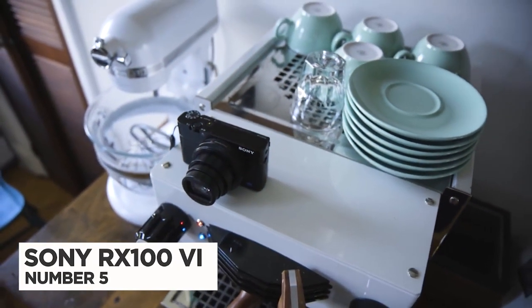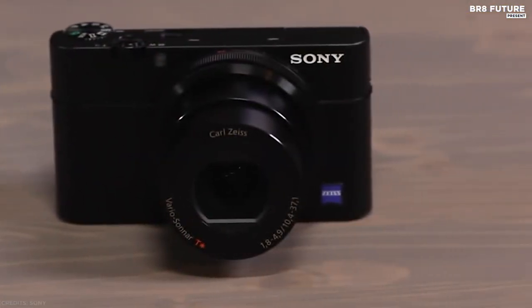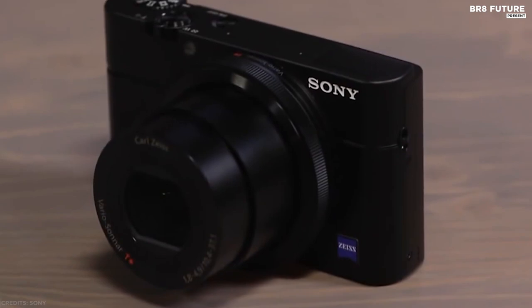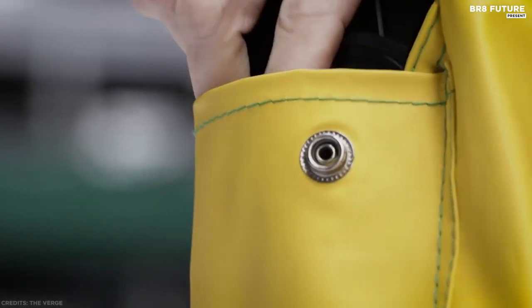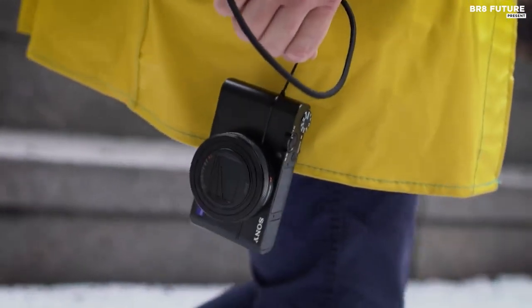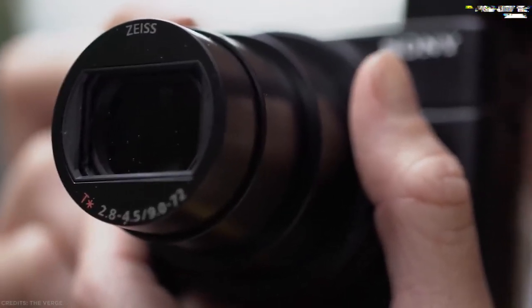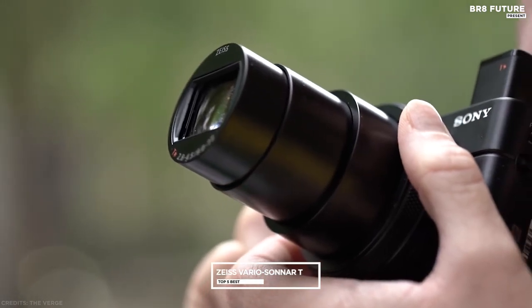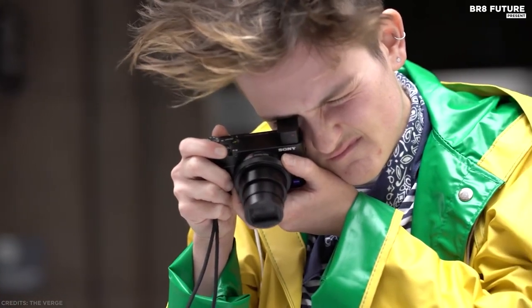Number 5: the Sony RX100 VI. Sony's original RX100 is a renowned camera that combines a 1-inch sensor in a compact metal body with the control and image quality enthusiasts desire. The RX100 VI goes several steps further, with a stacked sensor designed for high-speed data capture. Distinguished in this series by its extended zoom, the RX100 VI sports a 24-200mm equivalent Zeiss Vario-Sonnar T* lens covering wide-angle to telephoto focal lengths for greater shooting flexibility.